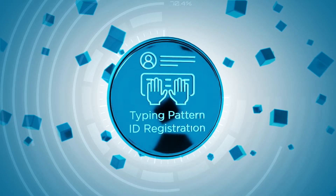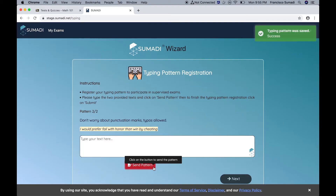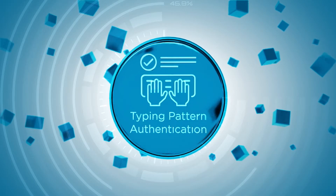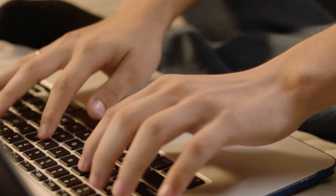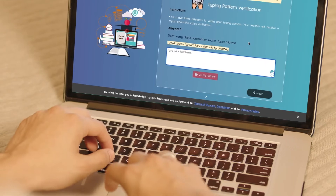Typing Pattern Registration: SUMARI creates a unique user profile based on the user's unique typing pattern. Typing Pattern Authentication: SUMARI recognizes typing pattern profiles in order to validate the user's identity before granting access to an evaluation. This can be utilized as a second measure of authentication.